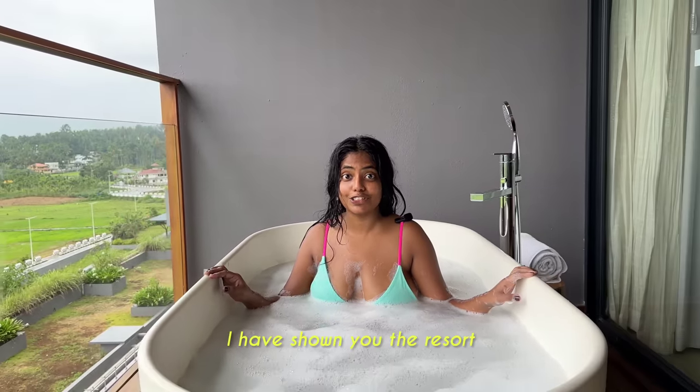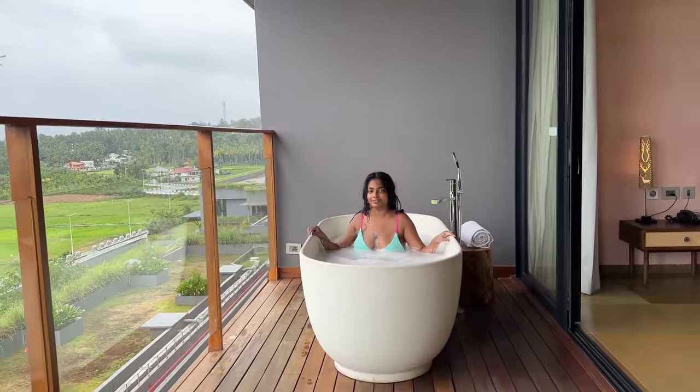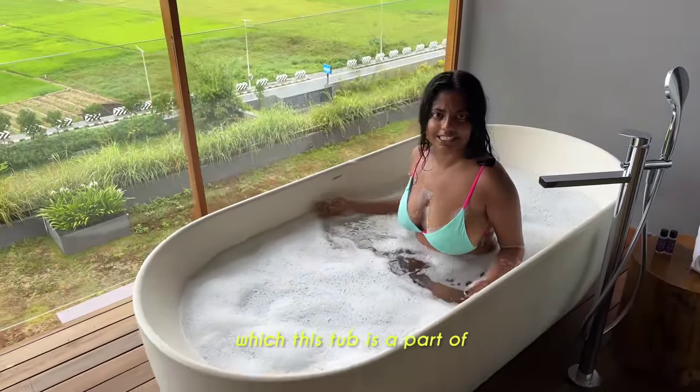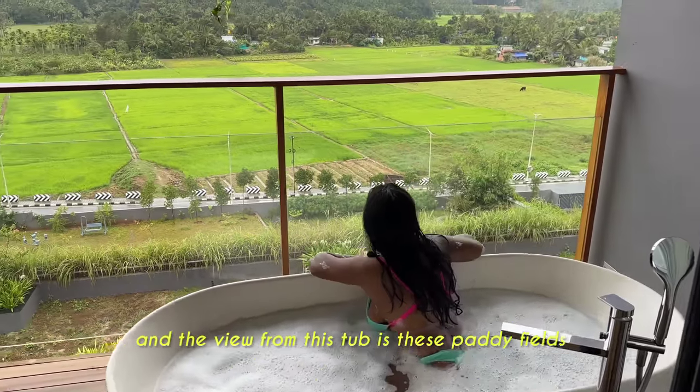In my last vlog, I showed you the resort which has the biggest jacuzzi in Wayanad. But this time, let me show you this 5-star resort in Wayanad of which this tub is a part of. And the view from this tub is these paddy fields.